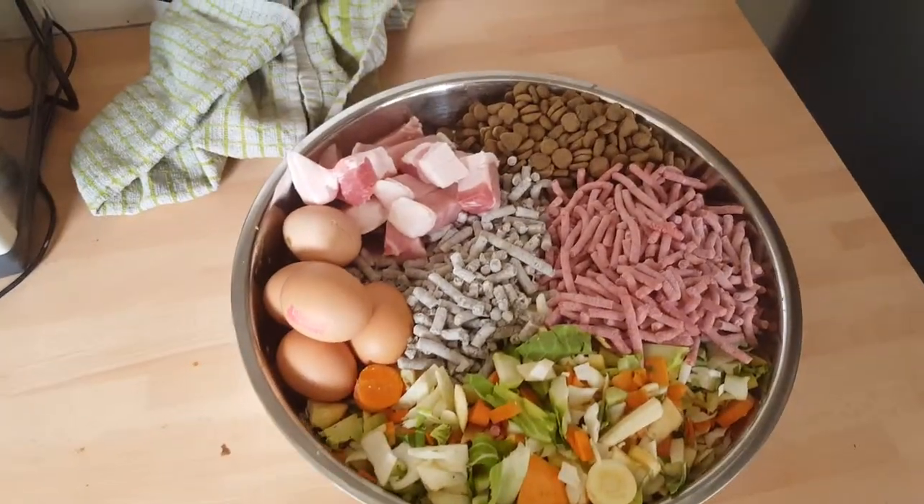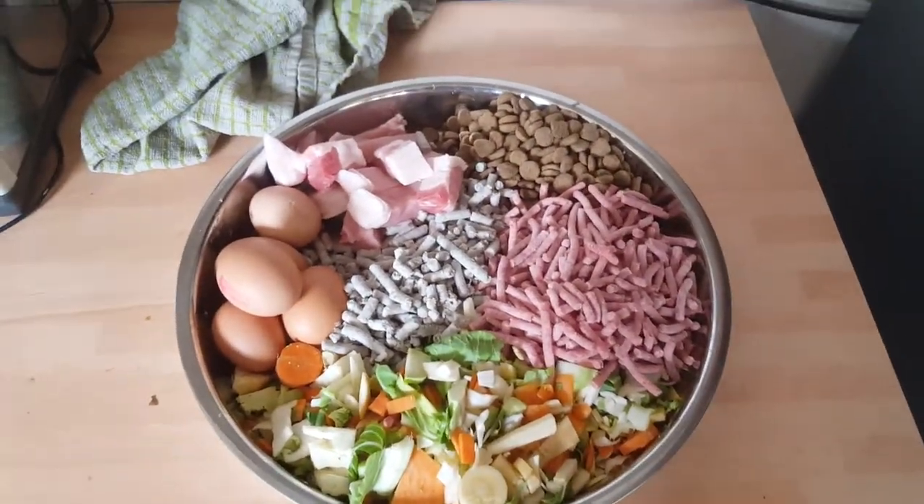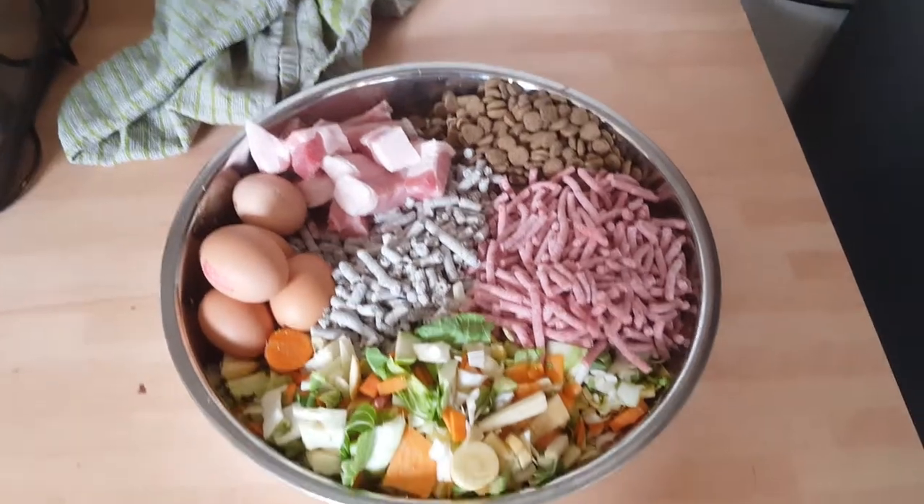That's it — little water, feed the mutts, keep them nice and healthy.